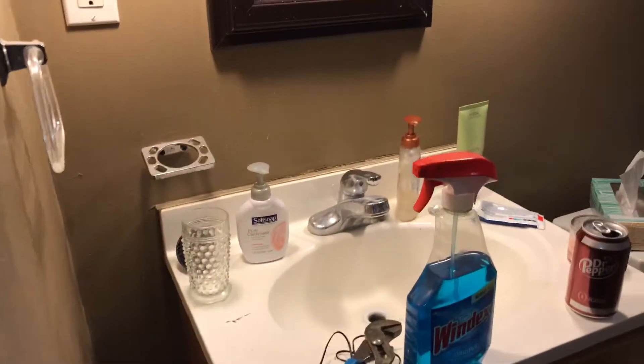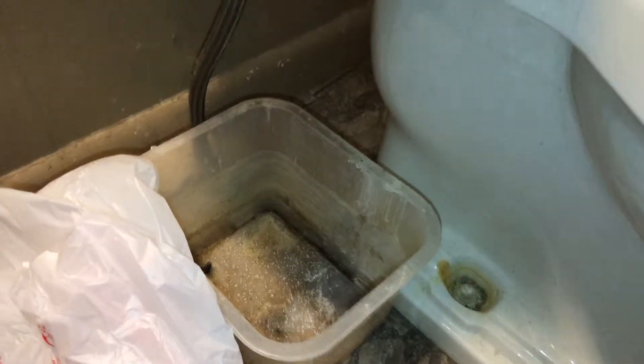In the bathroom, clean the floors, remove all trash off the vanity, and clean the vanity. The toilet needs to be cleaned. The tub needs to be cleaned — check the shower head. Complete paint job needed.